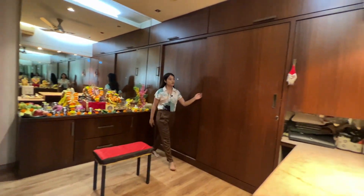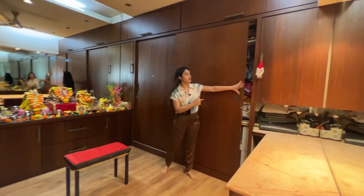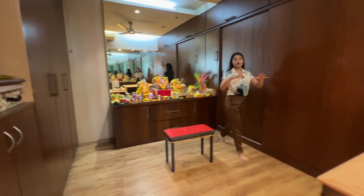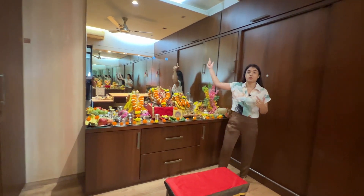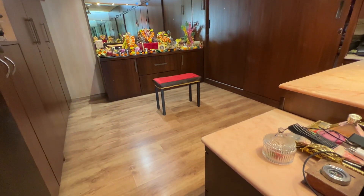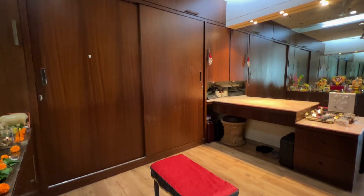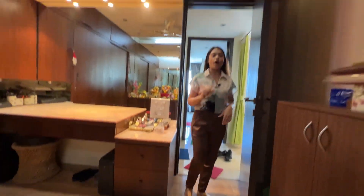Without the furniture this bedroom would have been very spacious. Behind the mirror panelling there is a window, but it has been converted into a spiritual room — the furniture is done in such a way, and it comes with wooden flooring.